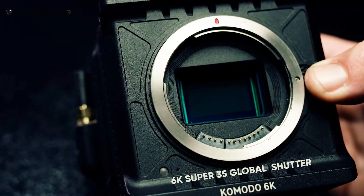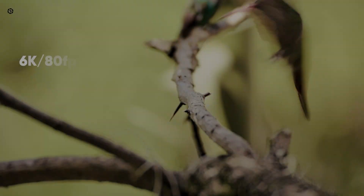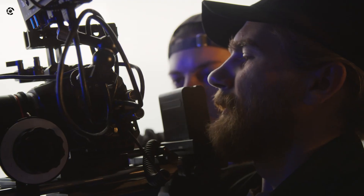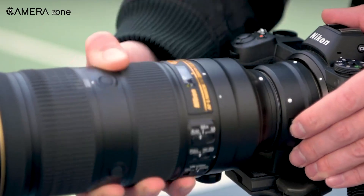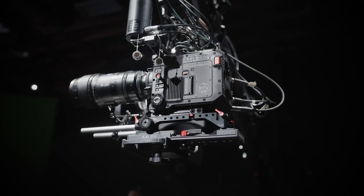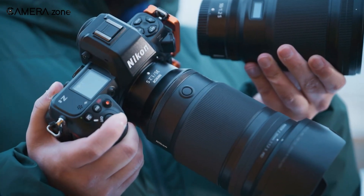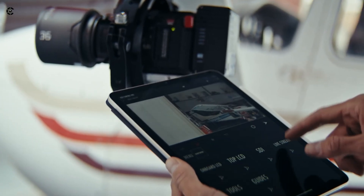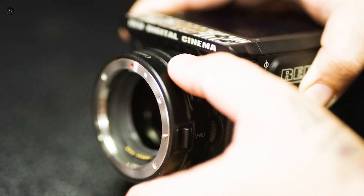Then there's the Komodo X Z-Mount — smaller, Super 35, 6K, also with a global shutter. It shoots up to 80fps in 6K and 120fps in 4K, making it ideal for handheld work, gimbals, or dock setups. Both work natively with Nikon Z lenses, including power zoom on the 28-135mm f/4 PZ. Autofocus is snappier and more reliable, and you can mount classic F-glass through the FTZ adapter. That kind of flexibility is rare at this level.